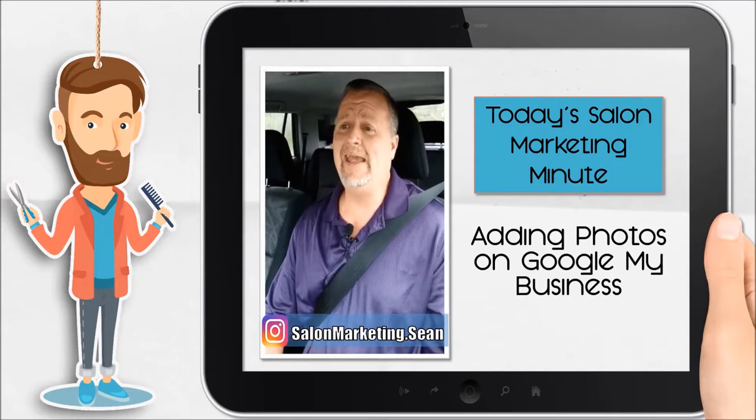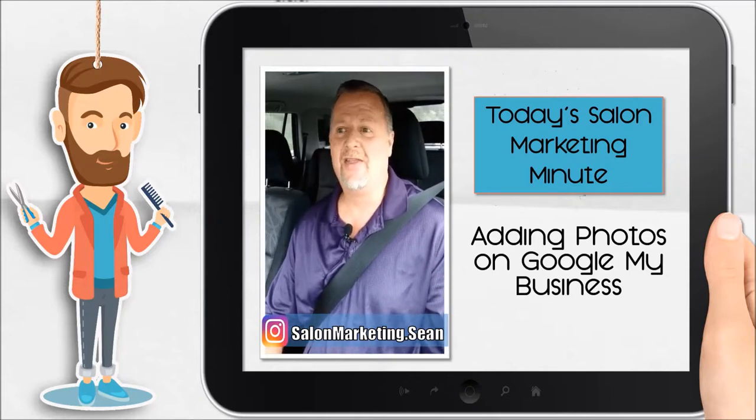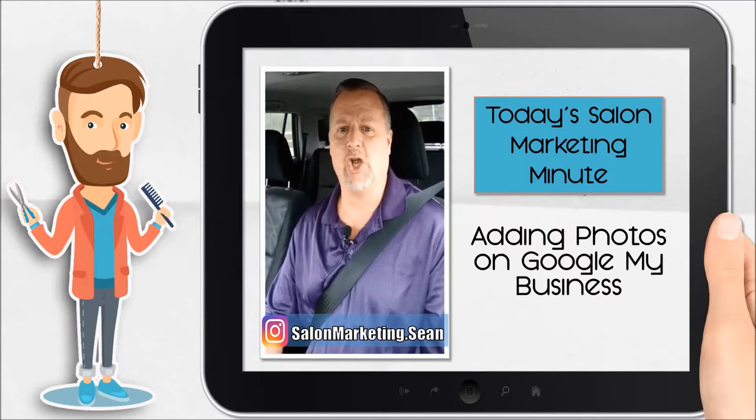So today, I want you to think about that as we finish up our quick Google My Business Salon Marketing Minute. That is our Salon Marketing Minute for today. I'll talk to you soon. This is Sean and Mr. T.